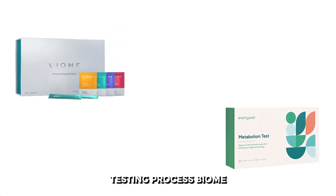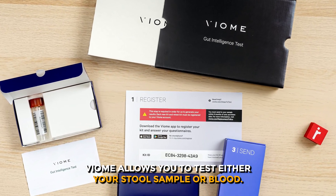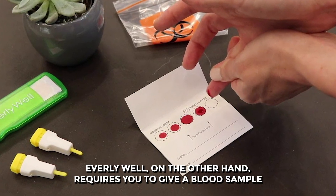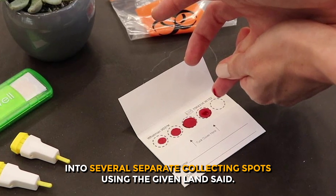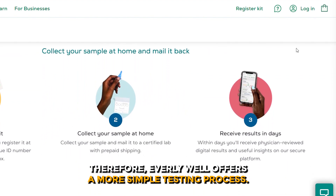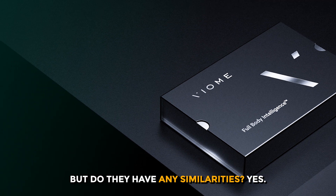Regarding the testing process, Viome allows you to test either your stool sample or blood. This process is more involved than a quick blood test. Everly Well, on the other hand, requires you to give a blood sample into several separate collecting spots using the given lancet — it's simple and painless. Therefore, Everly Well offers a simpler testing process.